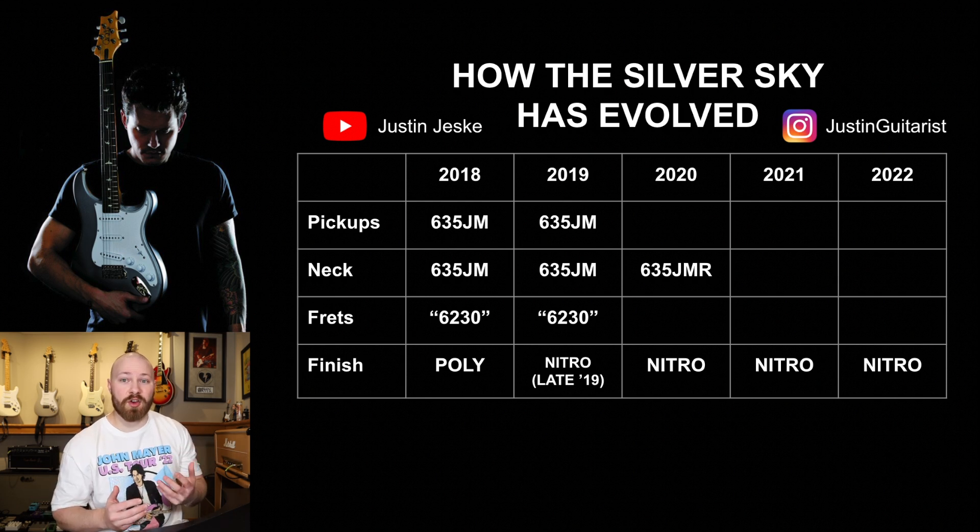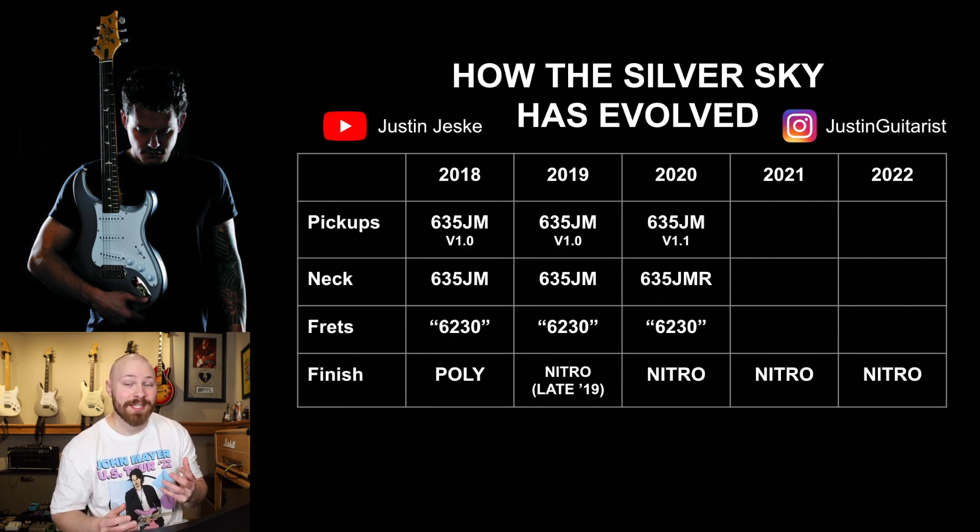The last thing to discuss for 2020 is the fact that the pickups appear to have been slightly tweaked. This isn't heavily discussed, but I've seen consistent measurements of 2020 Silver Sky pickups showing lower output compared to the 2018 and 2019 year runs. However, this change with the pickups is nowhere near as big as the change that happened in 2021.